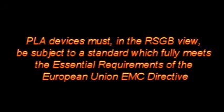This short video has shown the effect of PLA devices on shortwave radio reception. PLA devices must, in the RSGB view, be subject to a standard which fully meets the essential requirements of the European EMC directive. Any standard must properly recognize the needs of radio users and the requirements of current European Union legislation.